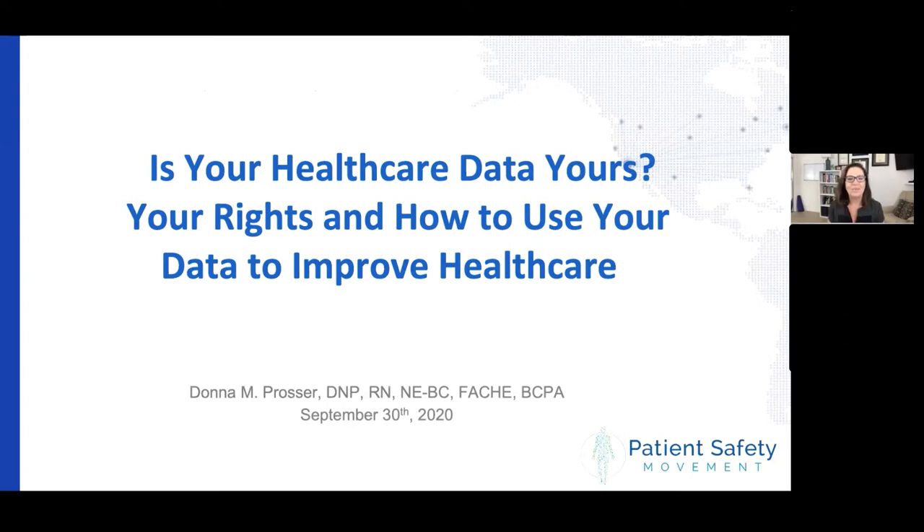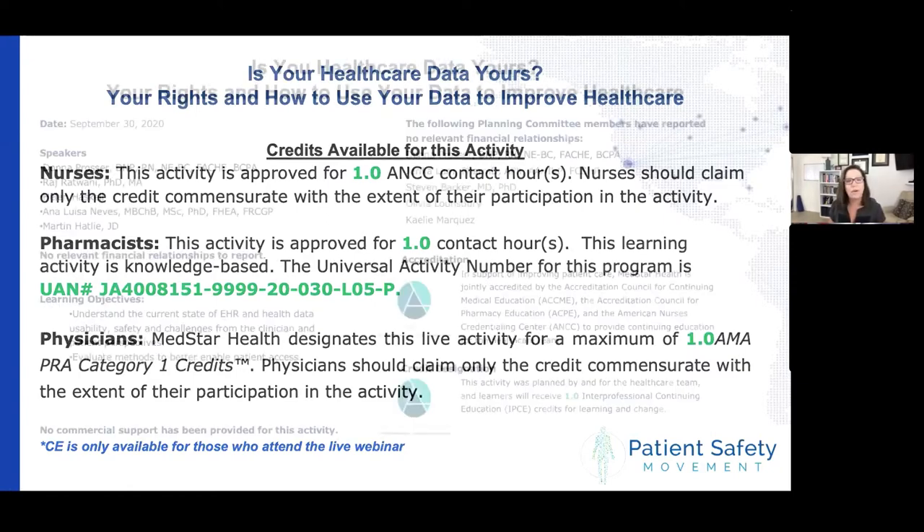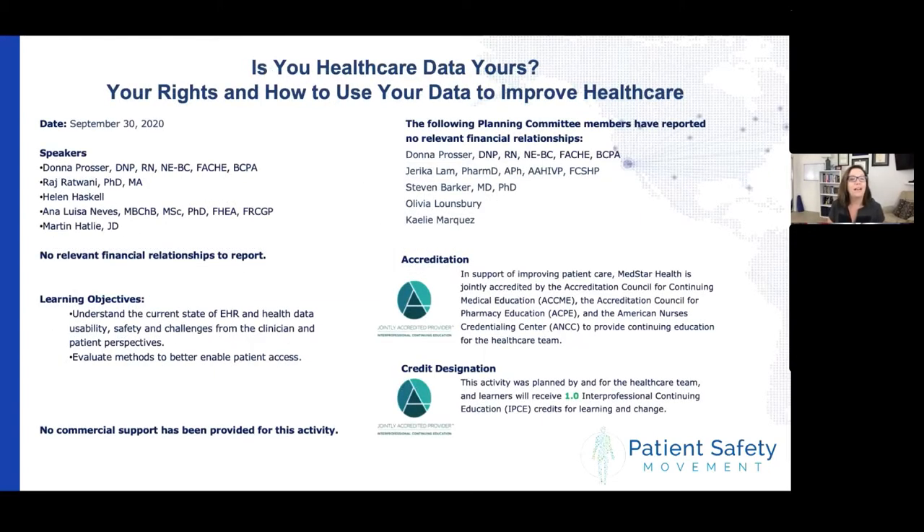Welcome everybody to today's webinar. I am Donna Prosser, Chief Clinical Officer at the Patient Safety Movement Foundation. Today we're going to be talking about healthcare data — what data belongs to the patient, what belongs to the organization, and how we use that data to improve healthcare. We're excited to offer continuing education credit for nurses, pharmacists, and physicians through MedStar Health, available only to those attending the live webinar. Our panel of speakers have no financial relationships to report, and neither does our planning committee.